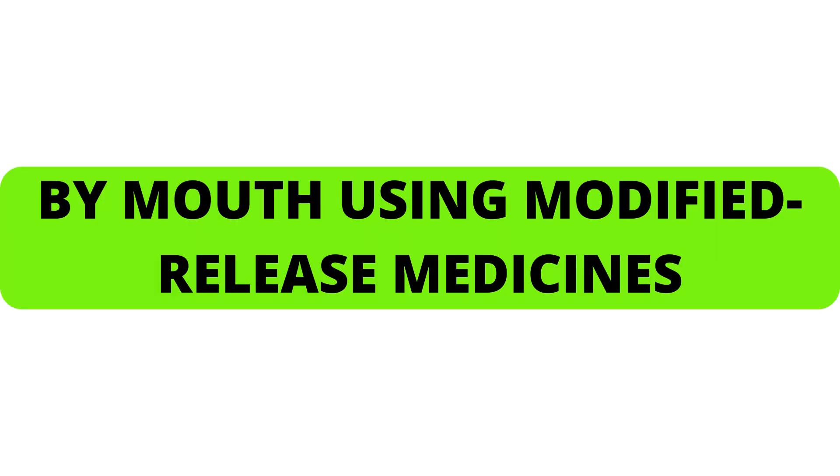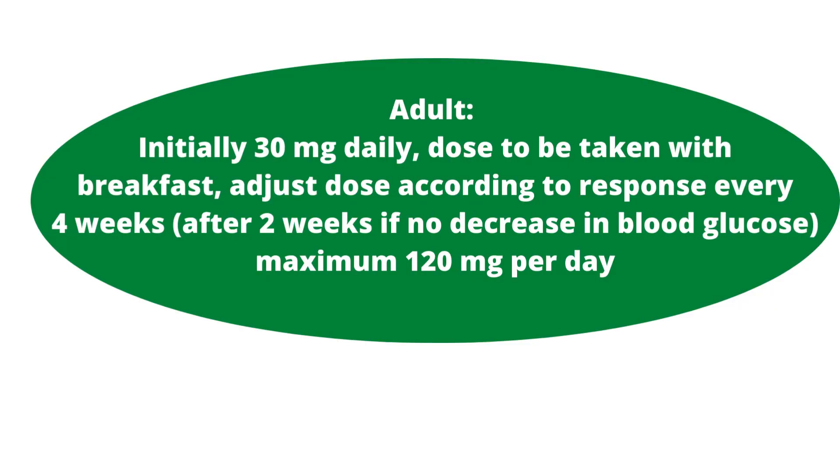By mouth using modified release medicines, the patient needs to take 30 mg daily, with the dose to be taken with breakfast. Adjust the dose according to response every 4 weeks. After 2 weeks, if there is no decrease in blood glucose, the maximum dose is 120 mg per day.